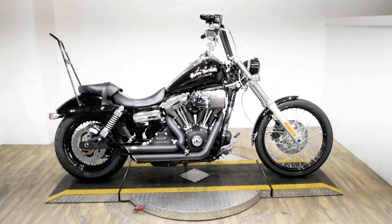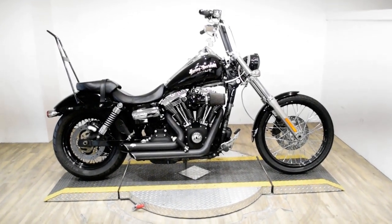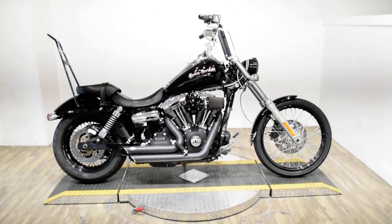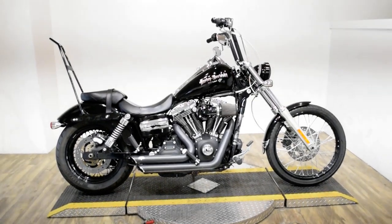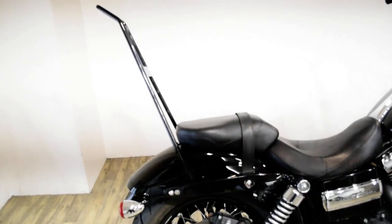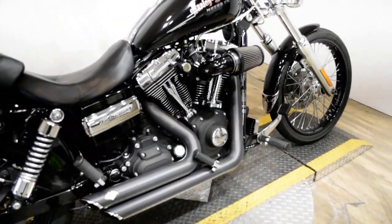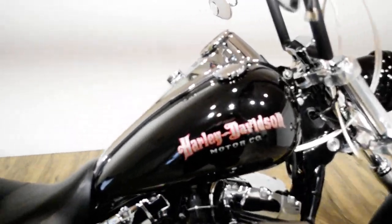Monster Power Sports is offering this 2011 Harley-Davidson Dyna Wide Glide. To see more photos of this bike, to get pricing information, to fill out a credit app, and to see what your trade is worth, visit MonsterPowerSport.com.